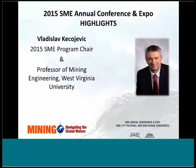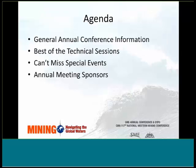My name is Vlad Kestovic, and I'm SME's 2015 Program Chair, and professionally I'm Professor of Mining Engineering at West Virginia University. Today I'm going to provide you with some general annual meeting information and offer you a peek at some of the best technical sessions we have planned and some of the great special events scheduled for the annual conference.